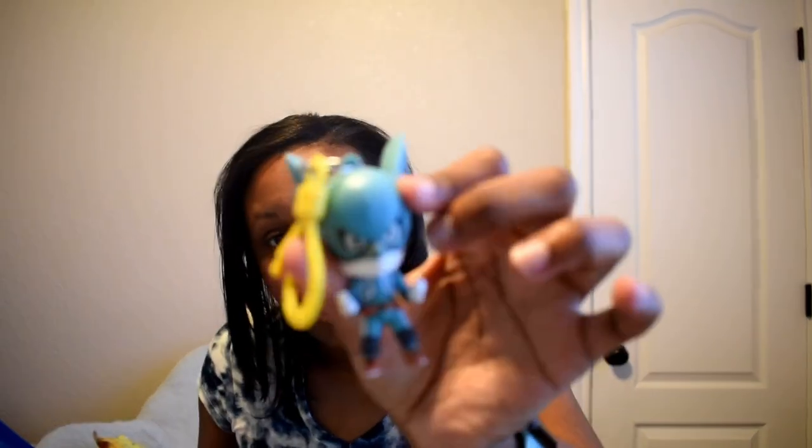I got another My Hero Academia one. Between me and my family we love anime, so getting My Hero Academia is always a good pull. This one is another Midoriya in his little suit — our second Midoriya so far. I'll do an overview of all the ones we've gotten.